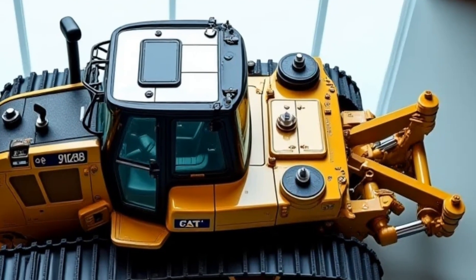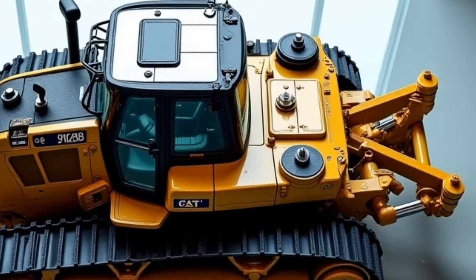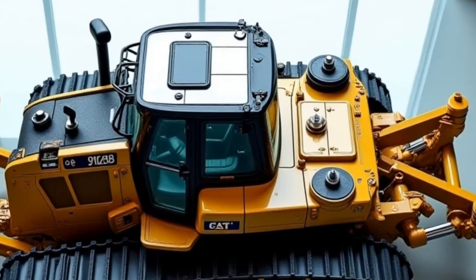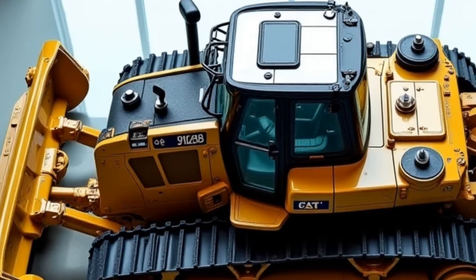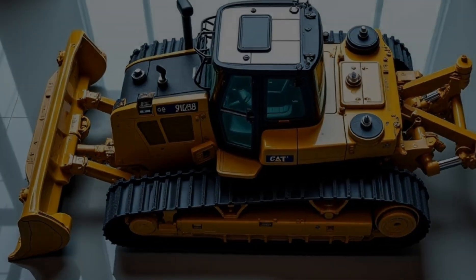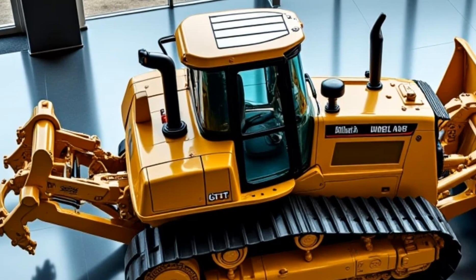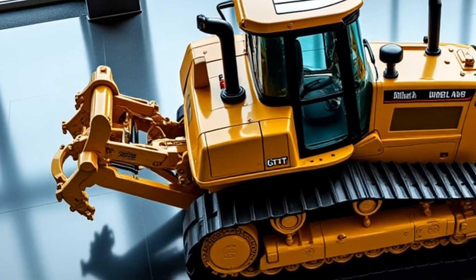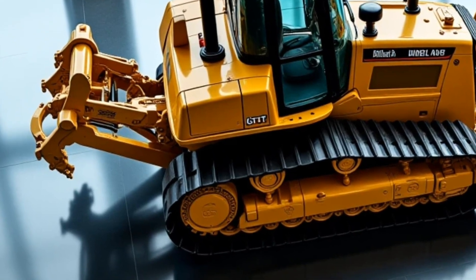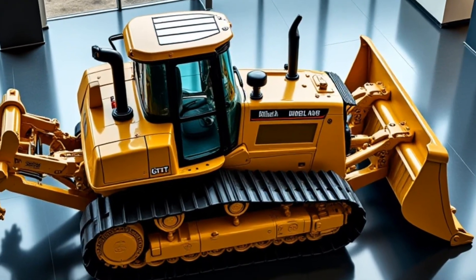Final thoughts. The Caterpillar D8 2025 is more than just a bulldozer — it's a statement of innovation and power. Whether you're a construction professional or just a fan of heavy machinery, this model sets a new benchmark for what bulldozers can achieve. If you enjoyed this review, hit the like button, subscribe to Car Reviews, and let us know in the comments what you think about the new Caterpillar D8. Stay tuned for more in-depth reviews, and we'll see you in the next one.